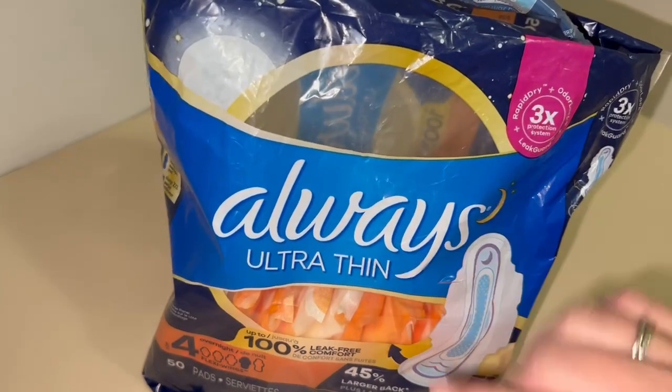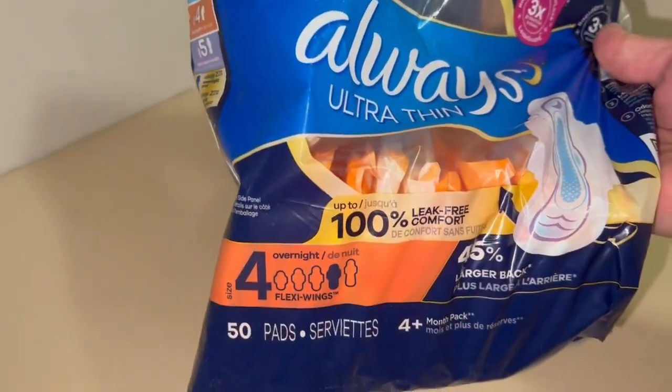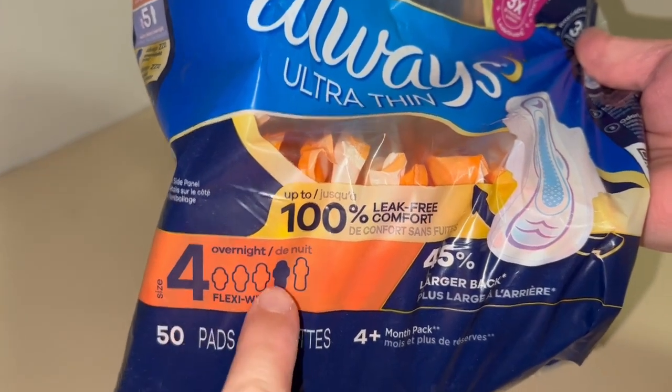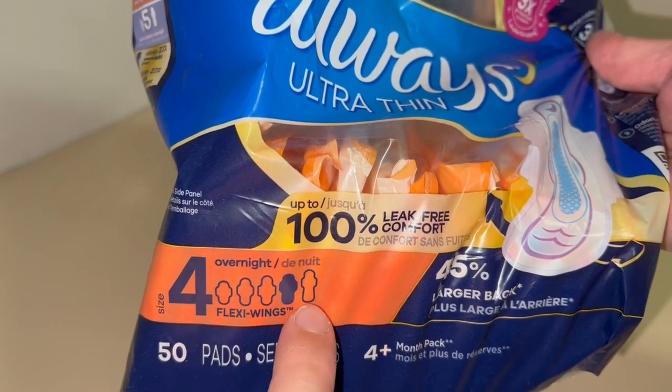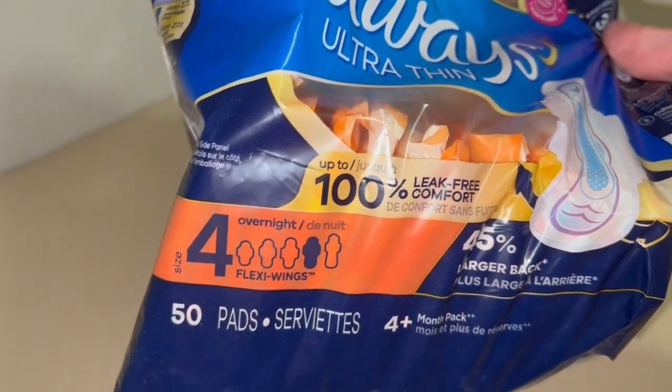Hey everyone, here we have the Always Ultra Thin. This is their size four, overnight version — the one before the absolute heaviest side of the overnight.